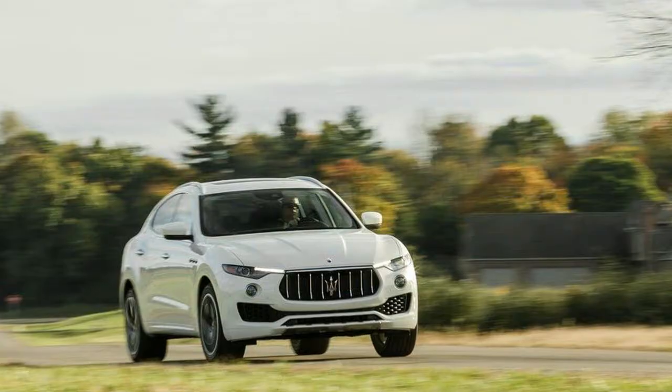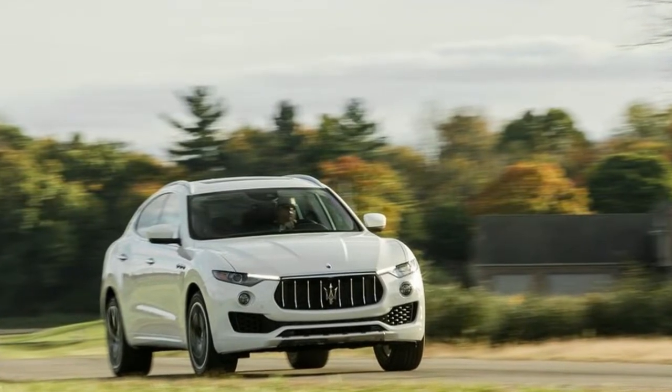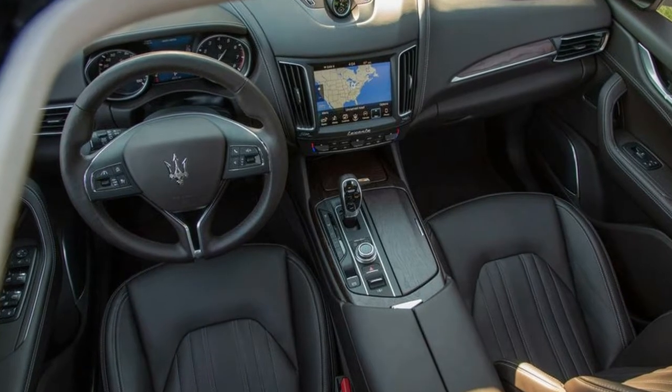The Advanced Driver Assistance Plus package costs $3,000 on both models and includes adaptive cruise control, forward collision warning, lane departure warning, and a 360-degree exterior camera.